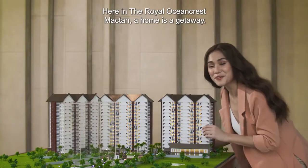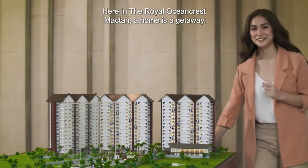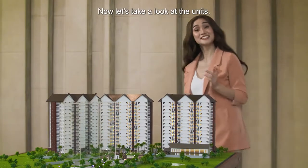Here in the Royal Ocean Crest Maktan, a home is a getaway. Now let's take a look at the units.